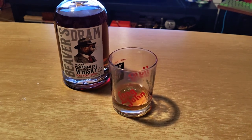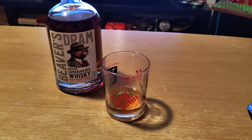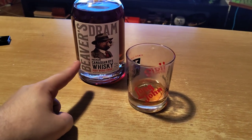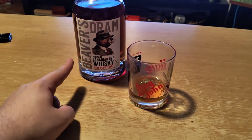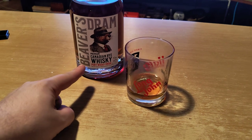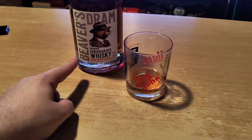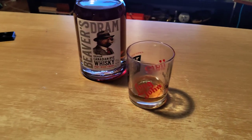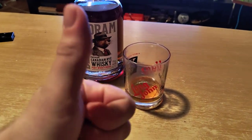It is bloody phenomenal though, I'm not going to lie. But I paid 400 Swedish crowns for this, which equates to about 40 US dollars or like 48 British pounds, maybe. I'm not keeping track of the currencies.